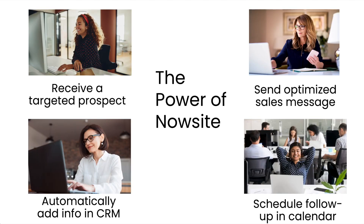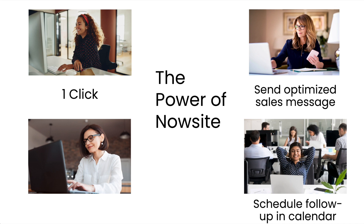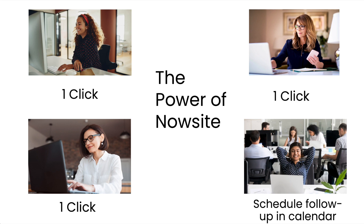This is the power of NowSite. You can receive a targeted prospect with just one click, automatically add their info into your CRM with just one click, send optimized sales messages in just one click, and schedule a follow-up in your calendar in just one click.